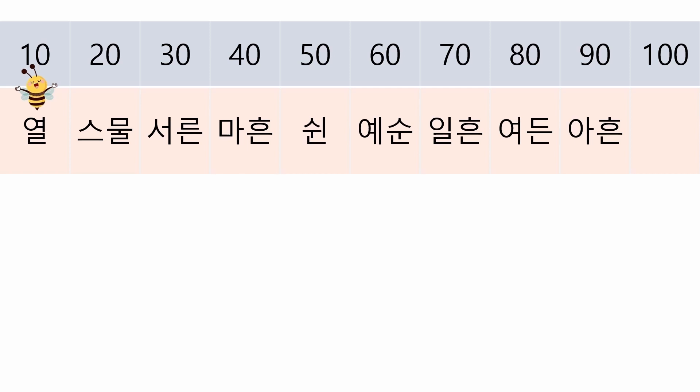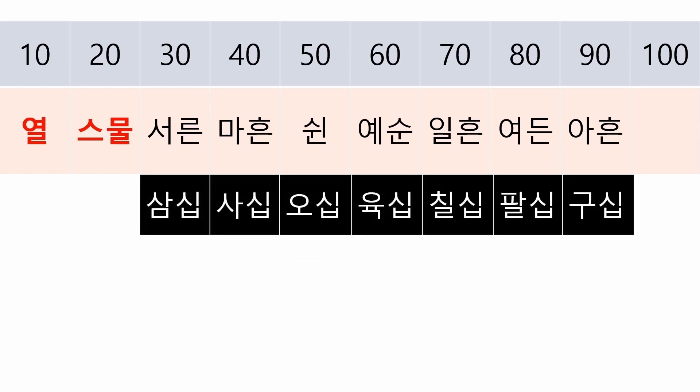Did you already give up? Don't worry — I have good news for you. Nowadays, many people, especially the younger generation, use these numbers only up to 29. From 30 onward, they usually use the 일, 이, 삼 system: 30, 40, 50, 60, 70, 80, 90. That means if you know 열 and 스물, it's enough — although knowing all of them will help you speak Korean more fluently.